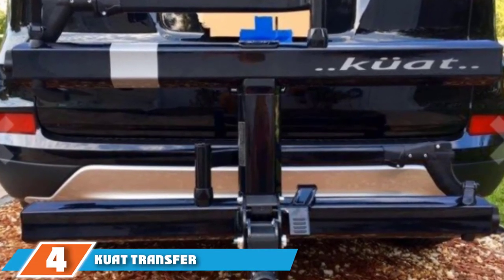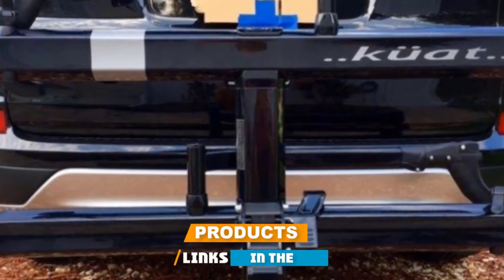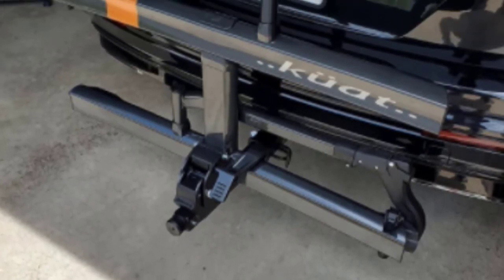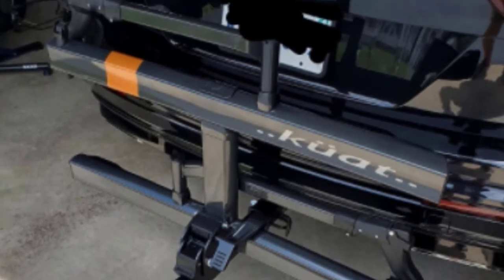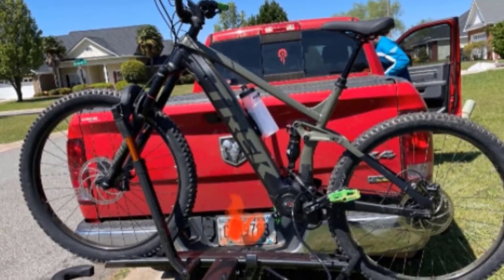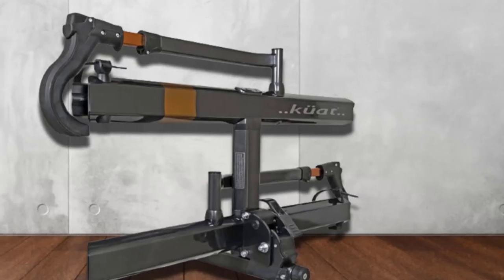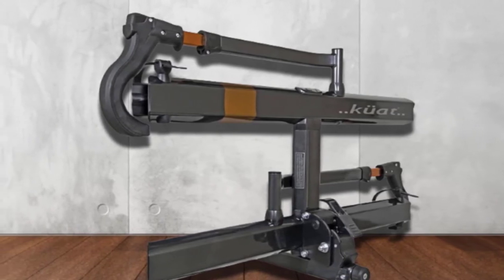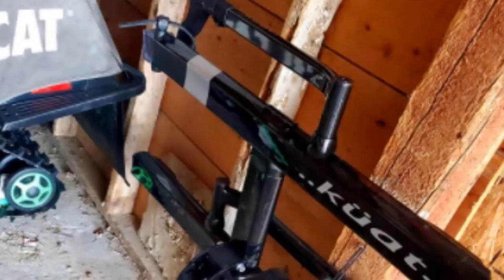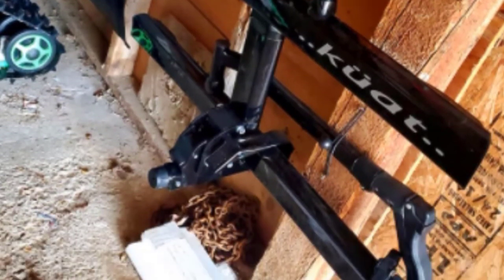At number four, we have the Kuat Transfer Universal 2 Bike Hitch Mount. This is another higher quality, higher priced hitch rack that can fit two bikes, each with a maximum weight of around 40 pounds — right in the middle of most common bike weight ranges. It has a good spread of accepted tire sizes, around 20 to 29 inches. These aren't great for fat tires but are fine for larger tires that don't quite fit the fat description.